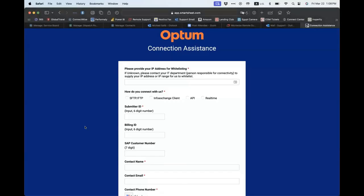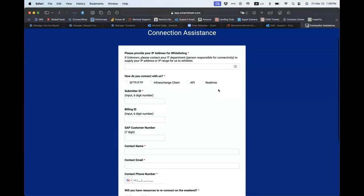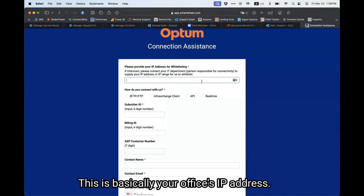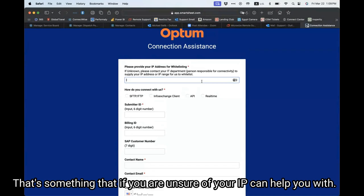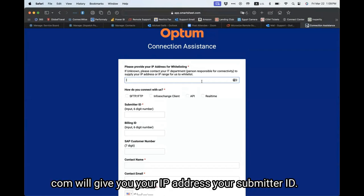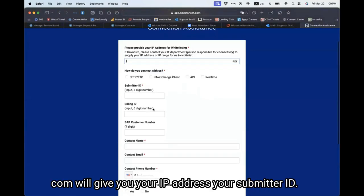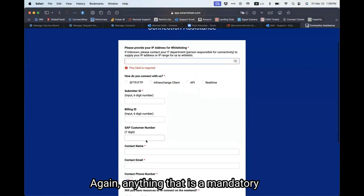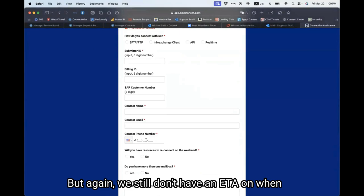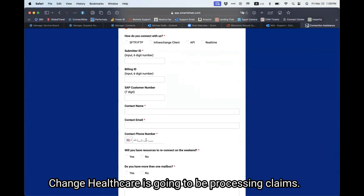I'm going to share my screen so I can show you guys what the form looks like. It looks like this. The IP address is at the top — this is basically your office's IP address. That's something that if you are unsure of, your IT can help you with. Or if you just go to whatismyipchicken — the actual bird.com — it will give you your IP address and your submitter ID. Anything that is mandatory will have to be filled and sent out.